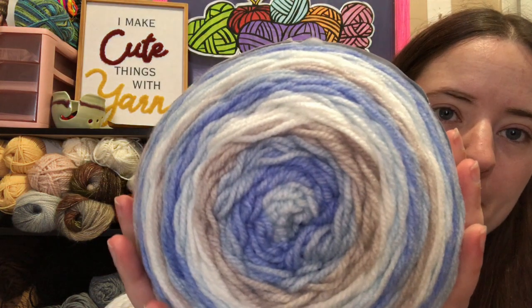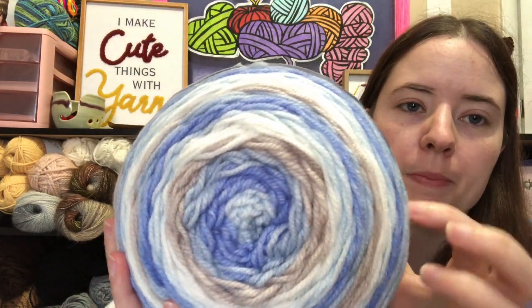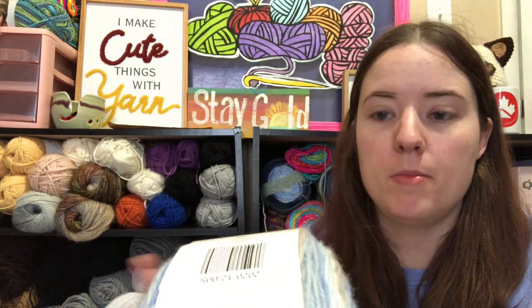So we went to Michael's and I found two Caron Cakes that I wanted to buy. They are Caron Baby Cakes and they were on sale — I think they're normally $9.99 and they were on sale for $4.99. So I grabbed two of them. This one is called Sky Gazing — it's a pretty blue, and this other one is like a gray-brown color. It's 560 yards and it's a number four weight. I'm just going to make Amigurumi with it — I thought they'd make cute Amigurumi.